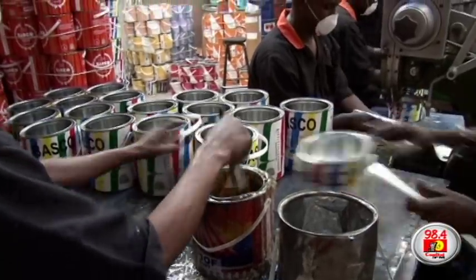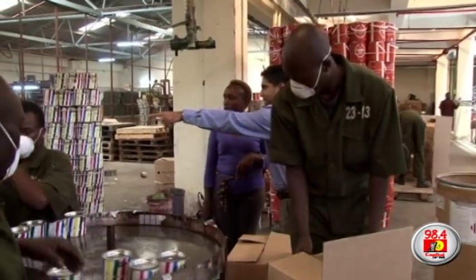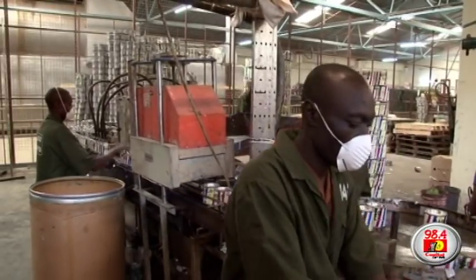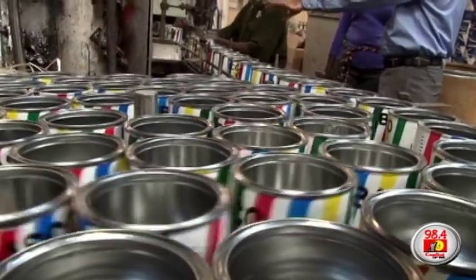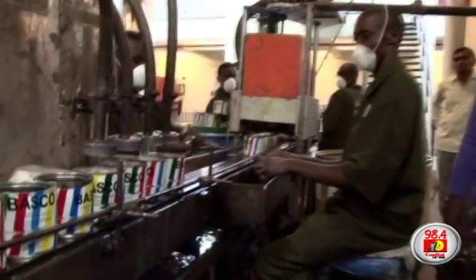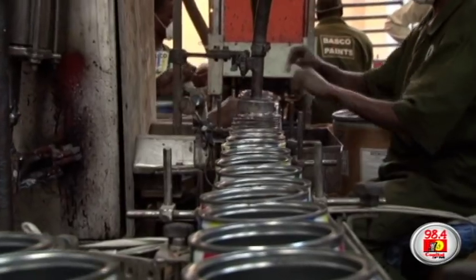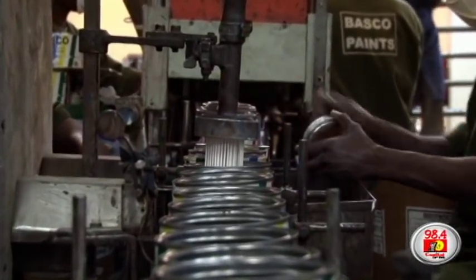The inside surface of the weld is lacquered. The finished can is then palletized before being moved to the paint filling section. The filling is done automatically by the machine. There is a fixed weight or volume for each and every can. Right now they are filling a half-litre can — filled automatically as per the machine. In one minute, we fill 72 pieces of half-litre. Once the filling is done, it is put into a carton and then transferred to the warehouse, ready for dispatch.